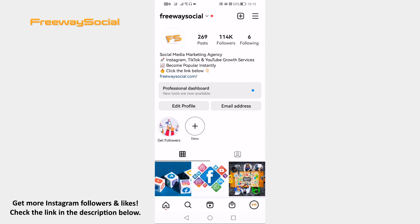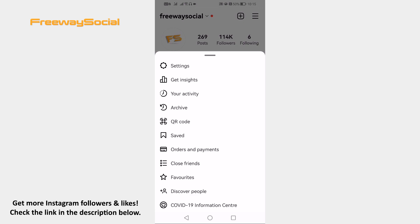Now here's how to not let contacts find you on Instagram. Open up the Instagram app on your phone and login to your Instagram profile. Tap on the profile icon at the upper right corner, then go to Settings.